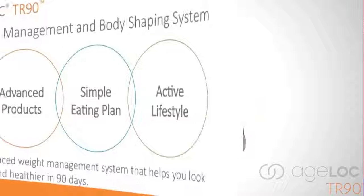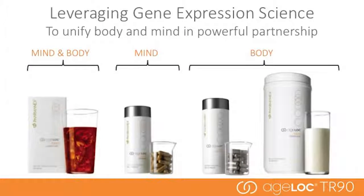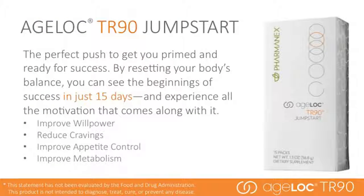There are three main components of the Ageloc TR-90 system: advanced products, a simple eating plan, and an active lifestyle. The comprehensive Ageloc TR-90 program addresses traditional dieting problems that affect your body, your willpower, and your mood. When your mind and body are in balance, you have more energy, a more positive outlook, and are more confident. With Ageloc TR-90, it's time to improve your mood, reduce your cravings, reclaim your willpower, and transform your body. Ageloc TR-90 Jumpstart is the perfect push to get you primed and ready for success.